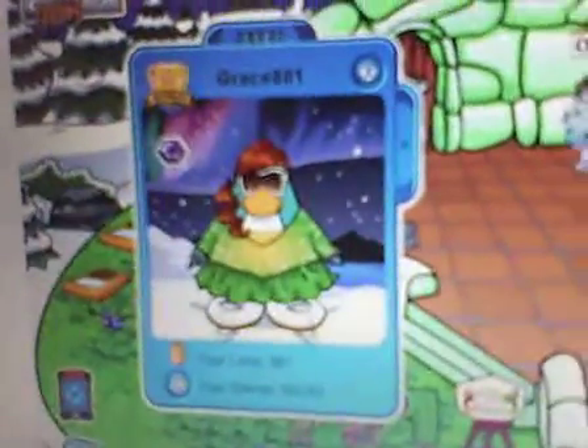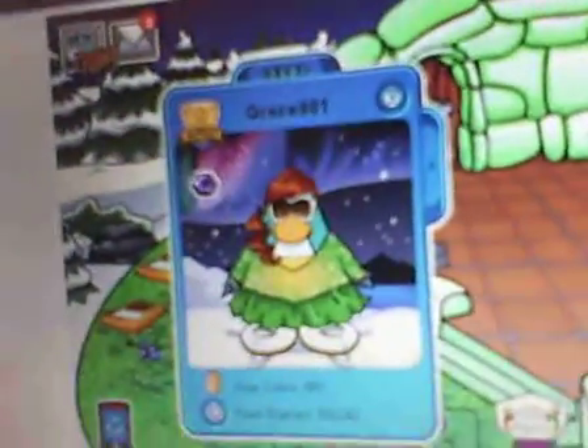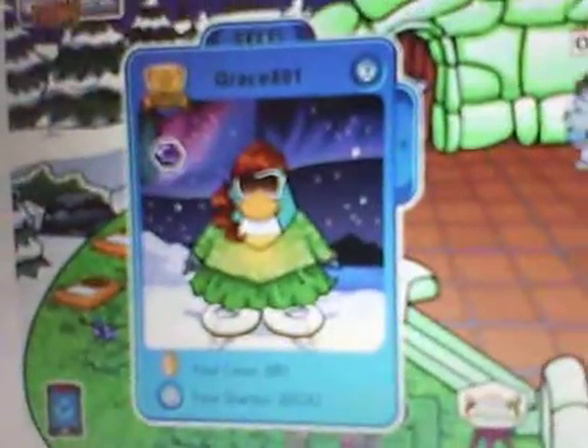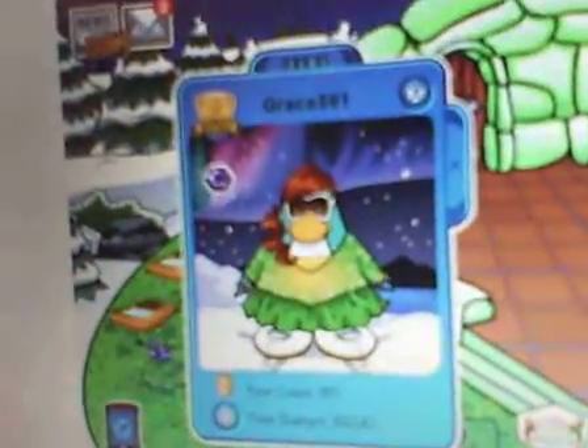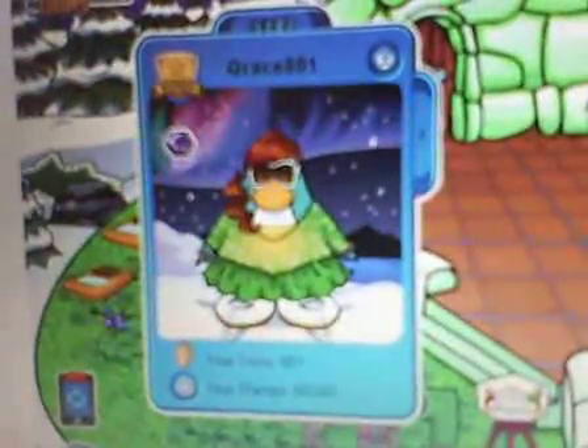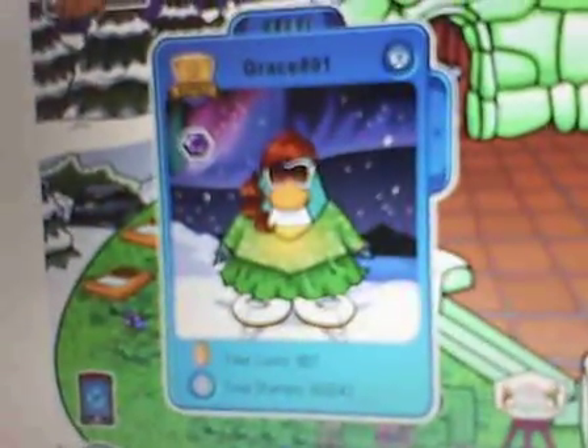In this outfit, she is still wearing the red beautiful ponytail and the Hollywood glasses, but this time she is wearing a figure skating green sparkly ice skating dress, a pair of bedazzled bracelets, and some figure skating ice skates.